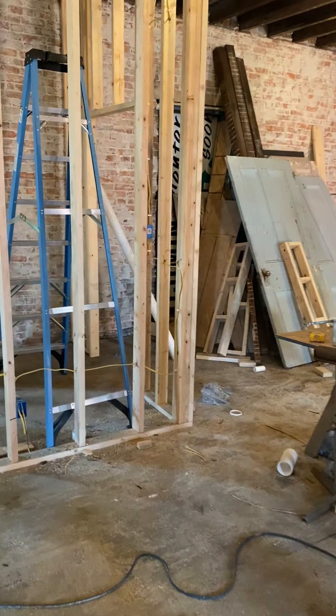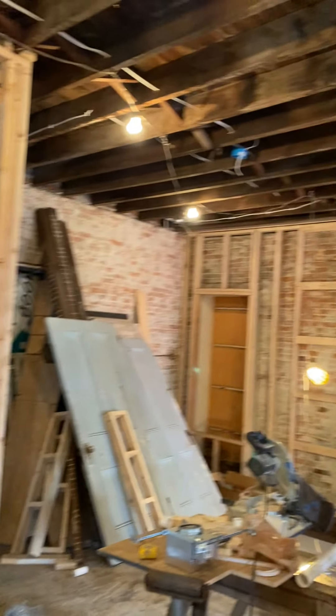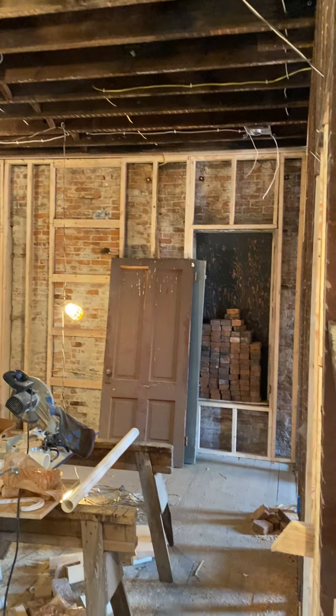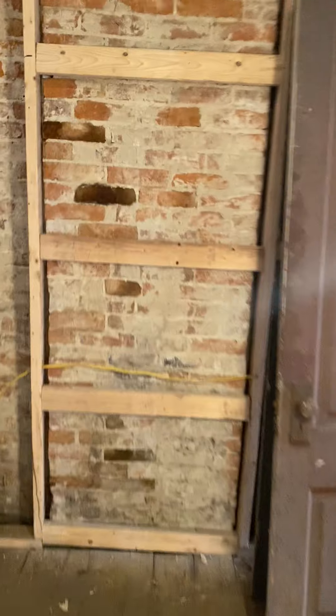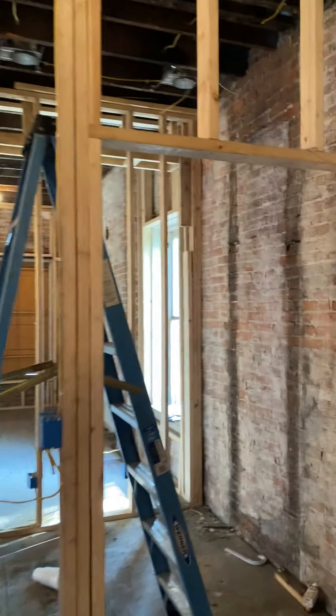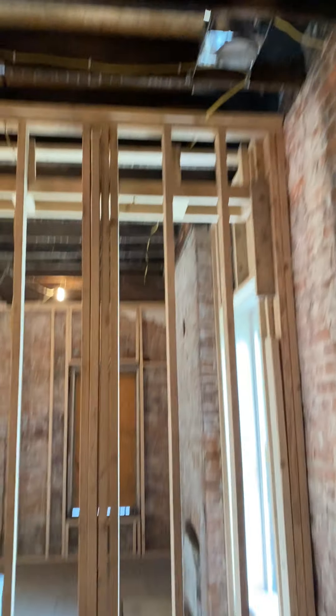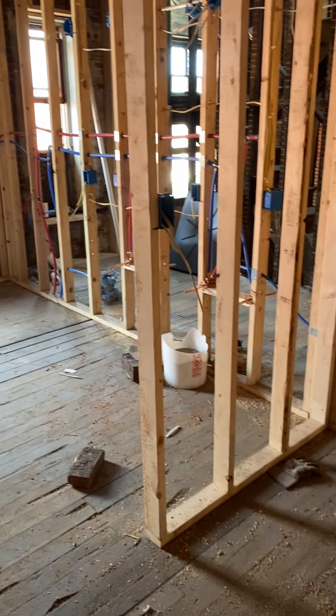And that brings us to our master bedroom — there is the closet. It'll be pretty neat. I think it's a seven by nine walk-in closet with can lights. And then the master bath is through here.